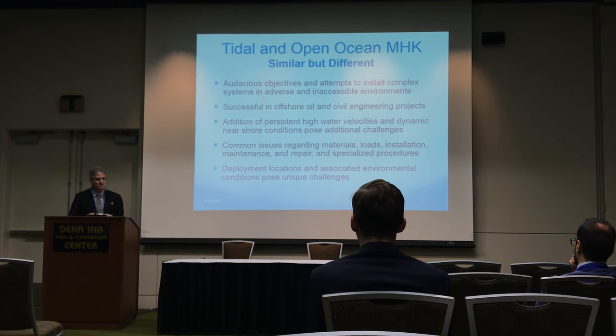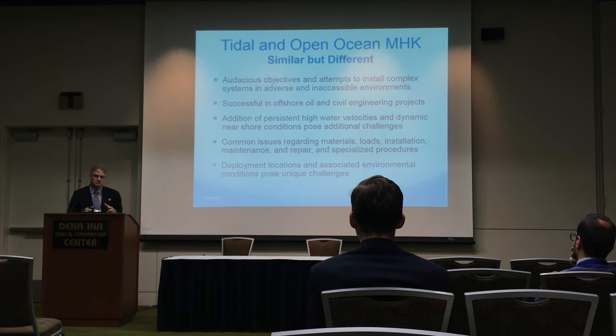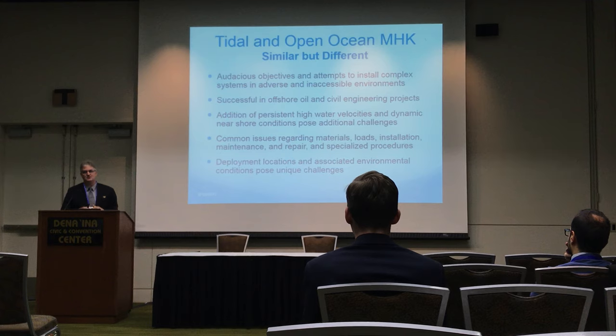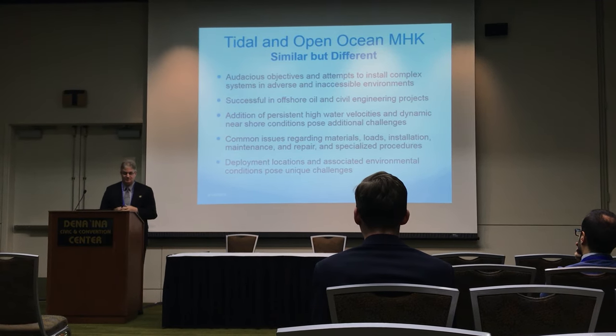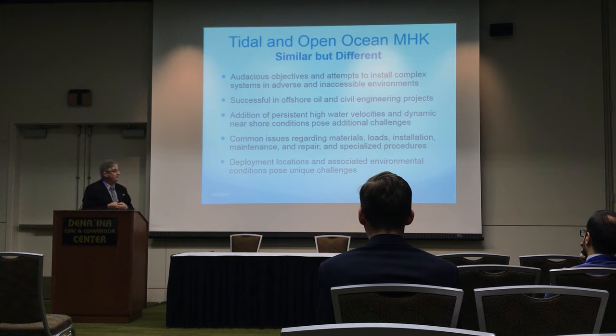I've done this for over 30 years now — I just passed the 30-year mark — as an ocean engineer, and 25 of those were in the Florida Current just off Florida, both for the Navy and for the University. So I've been out there pretty much every day.